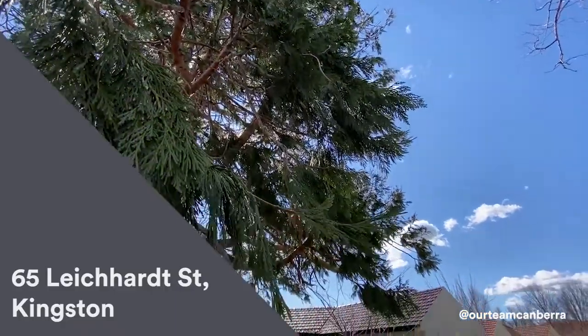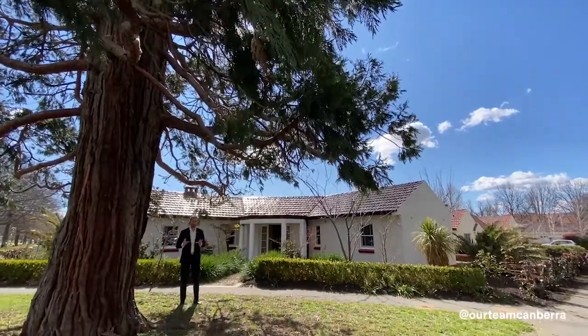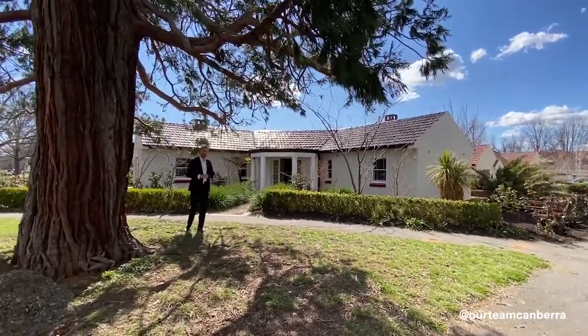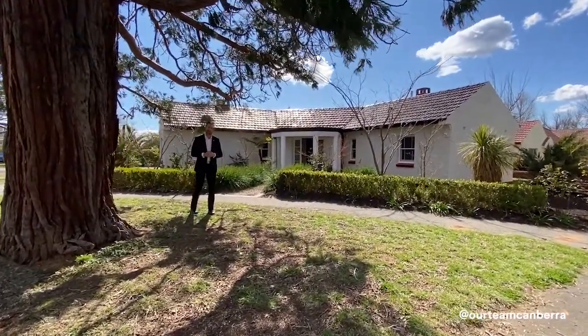Welcome to the private tour of 65 Leichhardt Street in Kingston. There is so much to tell you about the property. Just before I duck into the property and take you through, let me talk to you a little bit about the history and the character that's on offer here.